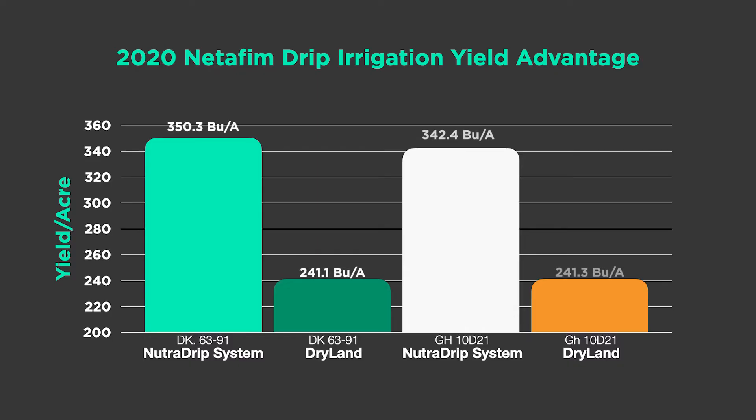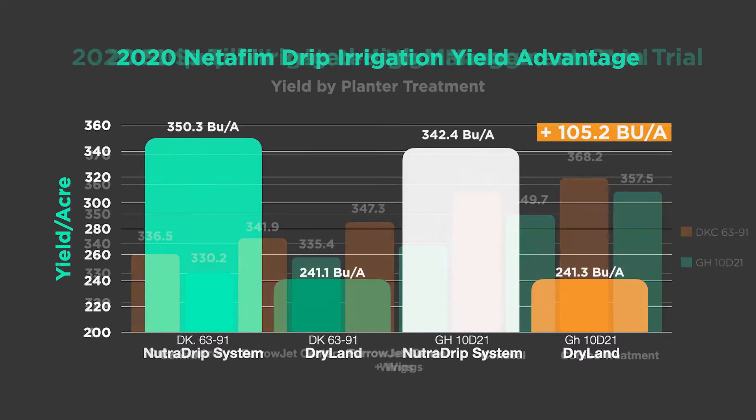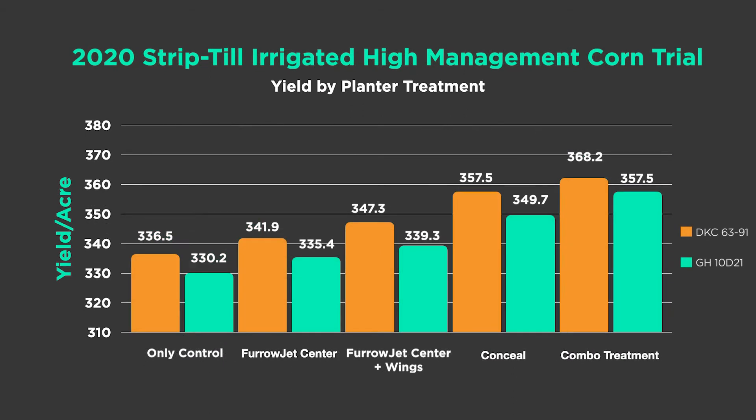Let's talk about what contributed to yield. The irrigation was remarkable — compared to our dryland corn, we picked up over 105 bushels per acre. So the Netafim drip tape definitely gave us yield advantages and took that major variable of drought stress out of the picture.